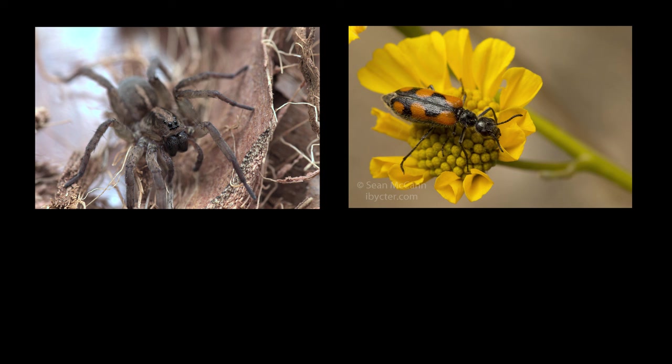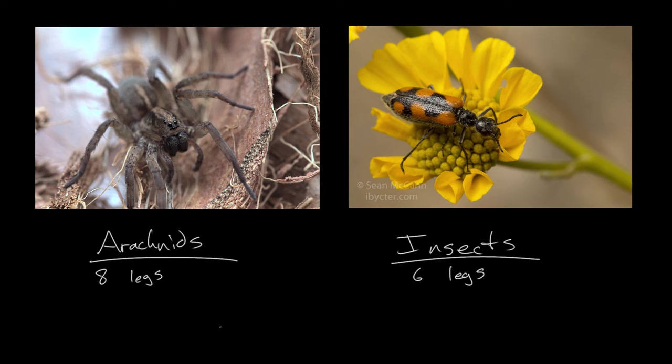The arachnids are a somewhat broad group, but there are a few things all arachnids have in common that set them apart from insects or other classes of arthropod. First, they have eight legs, while insects only have six. Second, they do not have antennae — they have a different array of sensory organs. Third, they do not have wings, which is perhaps thankfully.